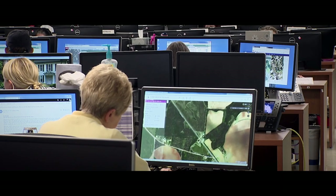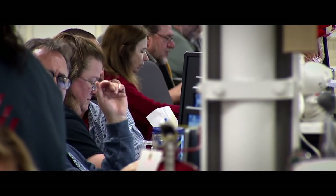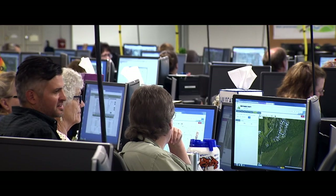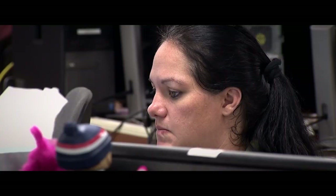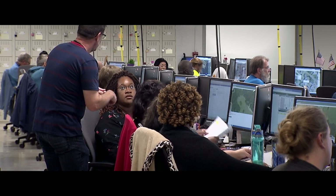We've definitely made a lot of strides forward in modernizing our mapping at the Census Bureau. The technology has allowed us to do the Census more accurately, more easily, but also to save lots of time and money.